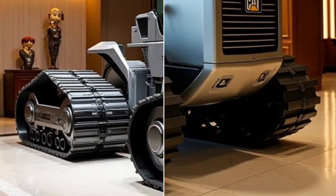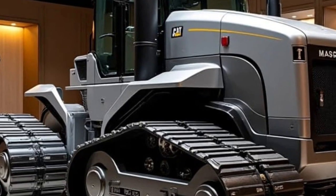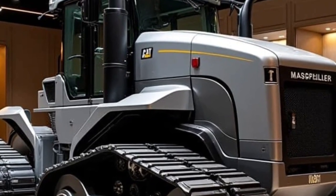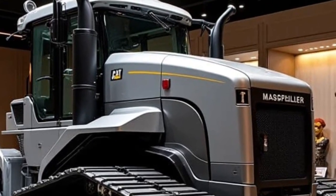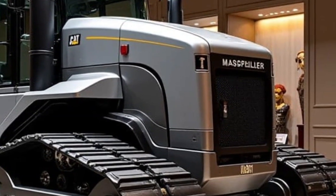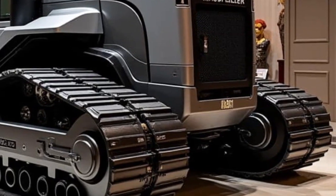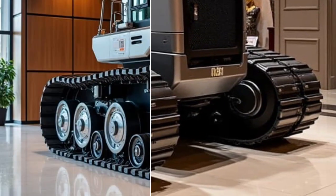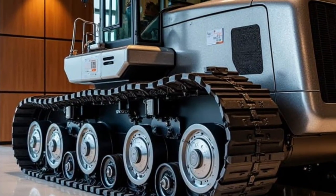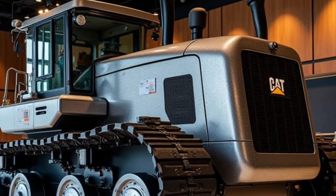From the moment you see it, the D11 2026 looks unstoppable, with its bold design, reinforced frame, and massive blade built to move mountains. At the heart of the Caterpillar D11 2026 is a next-generation, high-performance engine engineered for maximum torque and efficiency — a powerhouse that delivers incredible pushing force while meeting modern emission standards.